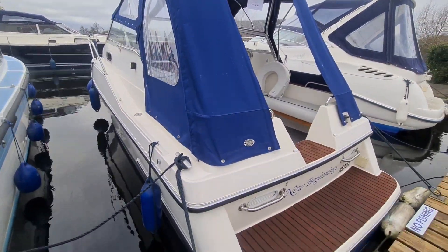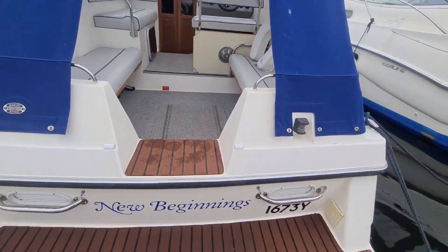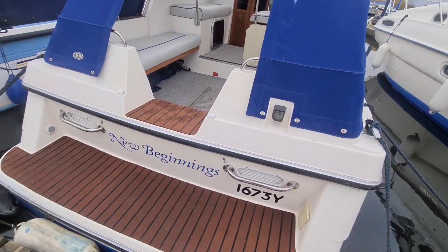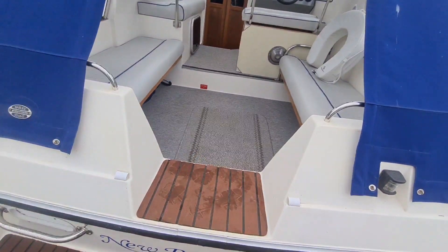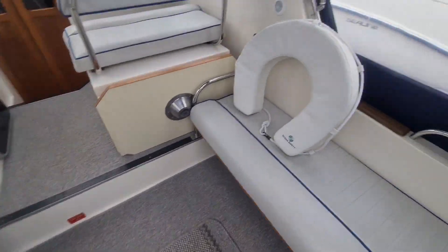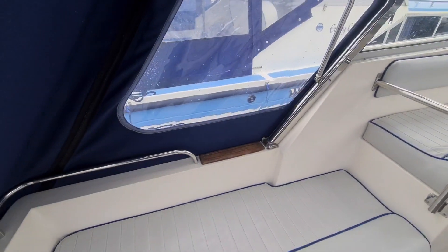She's an extremely clean boat for the year and presented very, very well. We'll hop on board and have a look. As you can see, access on board is very easy on the transom. We can step onto the bathing platform and just pop into here. You can also get on board from both the port and starboard sides.